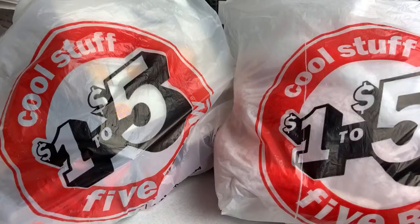I found $0.25 items, $0.50 items, and $0.75 NYX makeup items. I also found cute BPA-free water bottles for $0.25.